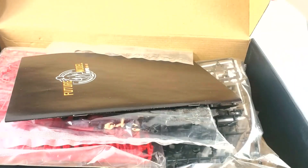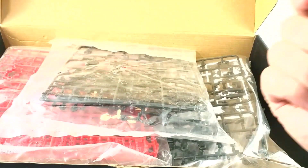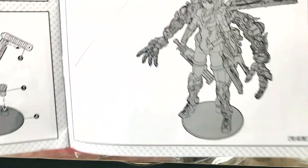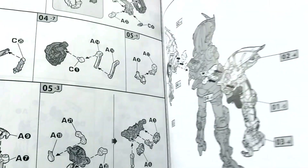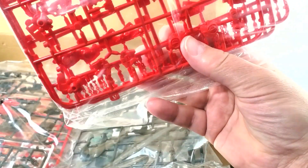Funny enough, it was not sealed whatsoever. We got the instruction booklet here — it's all in black and white except for some red on the logo on the front. Even the pictures of the finished model in the back are nothing but black, white, and gray. Quite a few pages in it. Now let's get into the bags of parts — we've got one bag with three runners, and another bag with four runners.